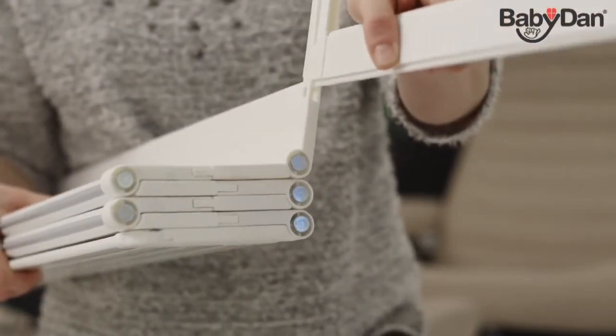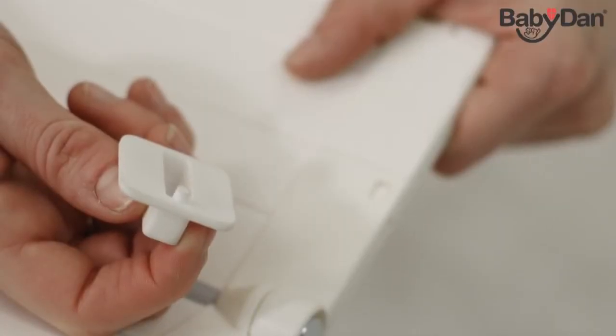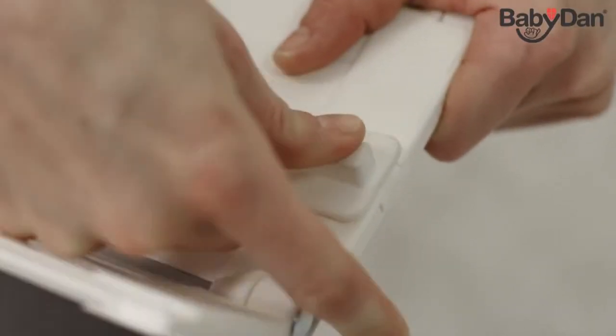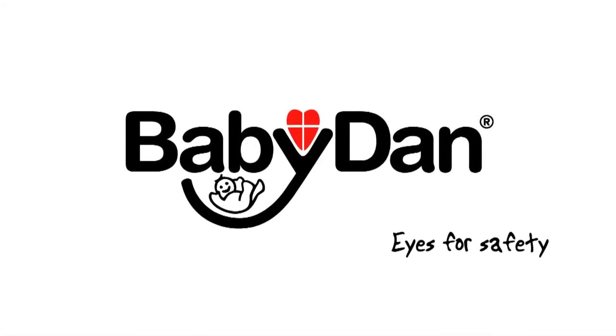Adding extensions to GuardMe is easy. With the key provided, you unlock the panels and slide the number of extra panels you need onto the guard. Please visit babydan.com for more information on home safety. BabyDan — Eyes for safety.